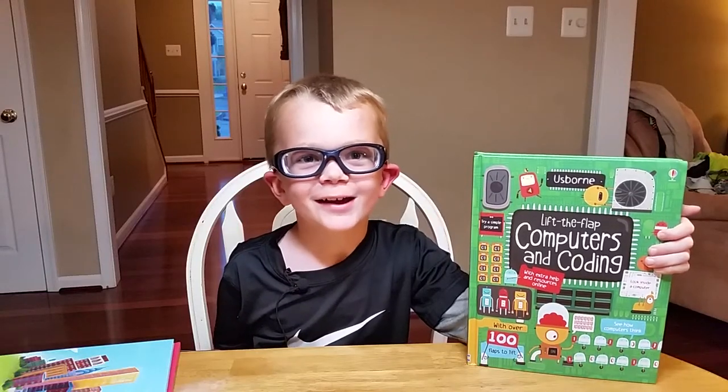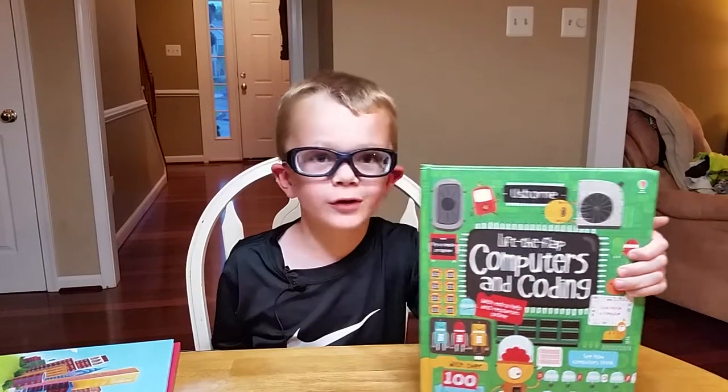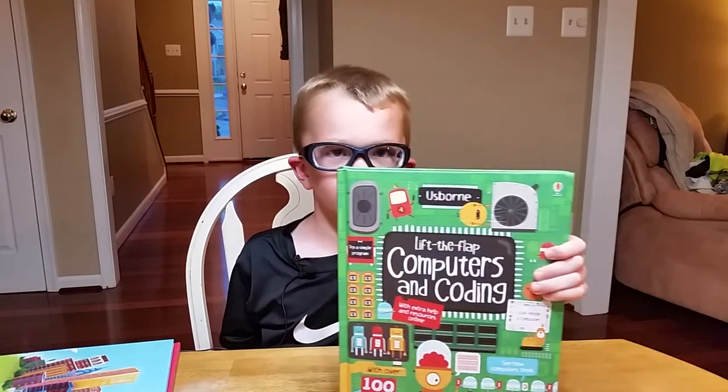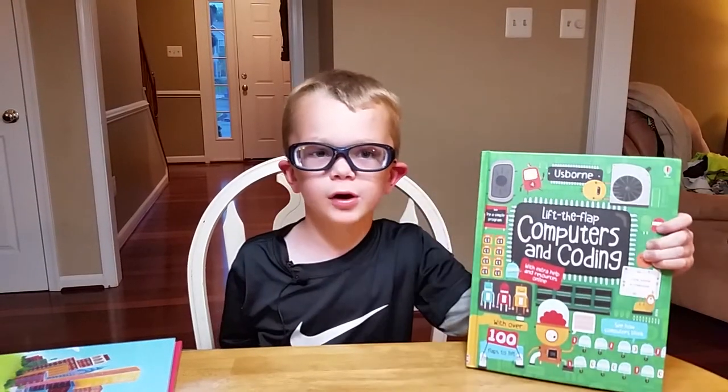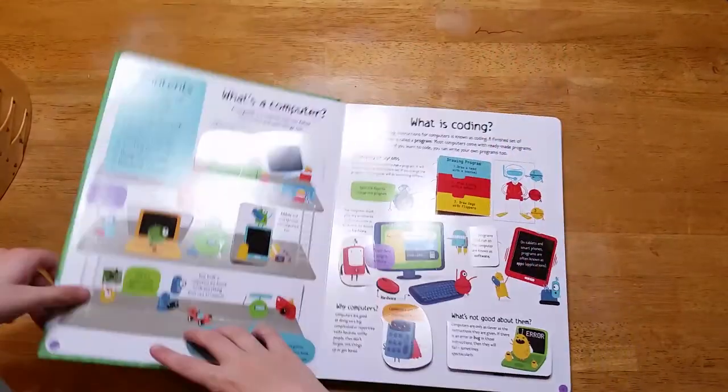Hey everybody, Mommy's gone, so I'm going to make my own private video about the Lift the Flap Computers and Coding book. This tells you all about computers and how the coding works on it. Let me show you some of the things I like about this book.